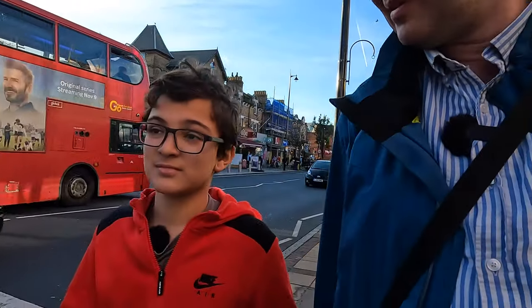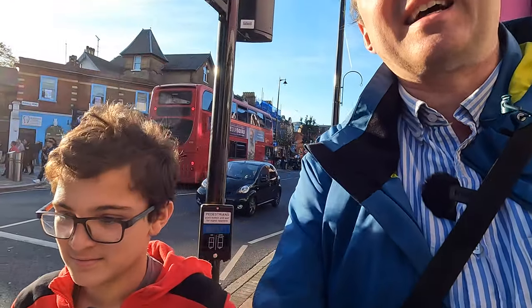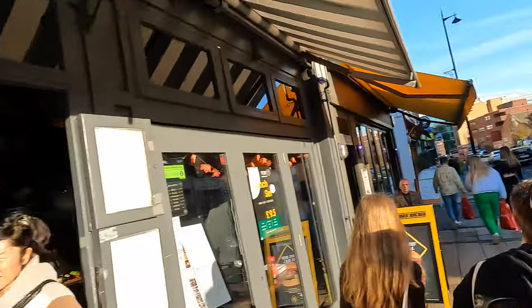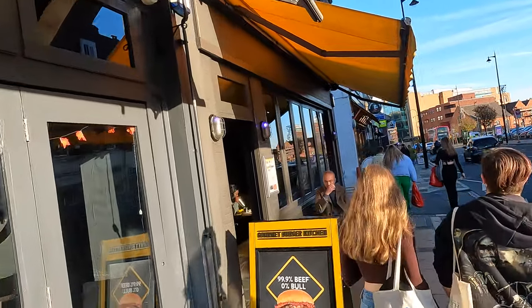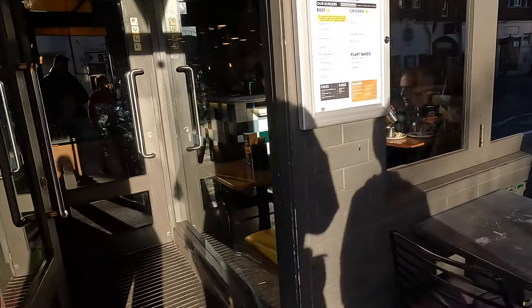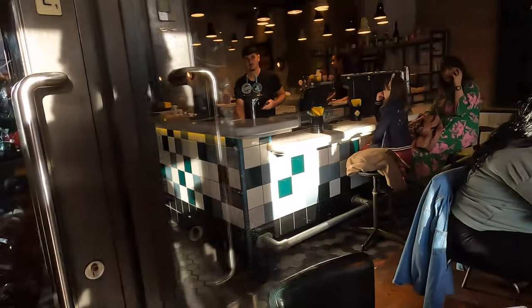Hello, everybody, Travel Dog here and we are heading off to GBK, which I keep forgetting what it stands for. Gourmet Burger King, or just Gourmet Burger Kitchen? Now I've never actually been to Gourmet Burger Kitchen, but here we go. We've never actually been in a restaurant, have we? No. Right, let's go and see what happens. Check it out, man, there's loads of people in there.